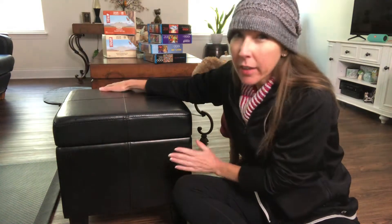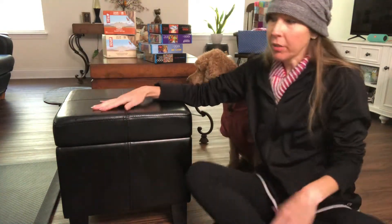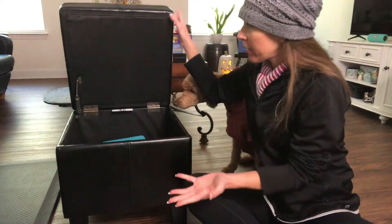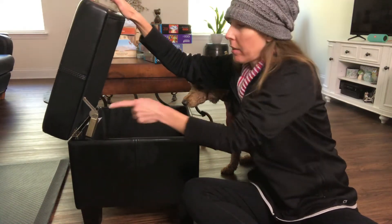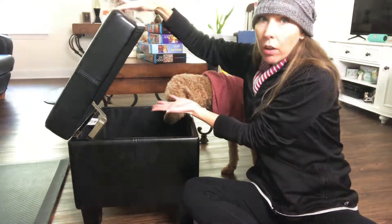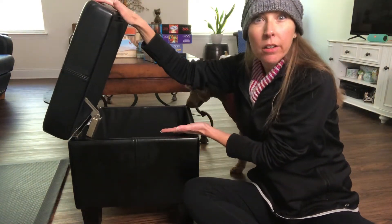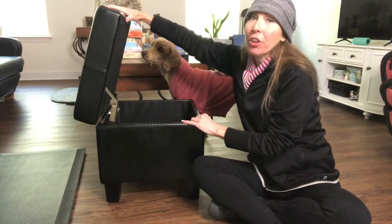It's actually really sturdy — it holds up to 300 pounds, it's solid. I didn't have to build it; I just had to put the legs on. It opens up, and look — when you lift the lid up it's like some type of hydraulic system in there where it just holds it up and doesn't fall on you. You can pull it down of course, but it doesn't fall.